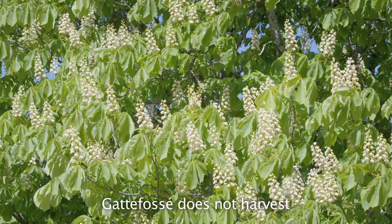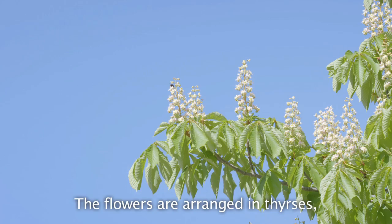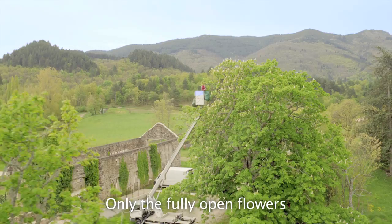The harvest is not of the chestnut fruits, but the flowers. The flowers are arranged in thyrsus clusters of 20 to 50 flowers per bunch. The chestnut flowers are directly collected from the trees using a man-lift. Only the completely open flowers are selectively and manually chosen, in order to avoid damage.